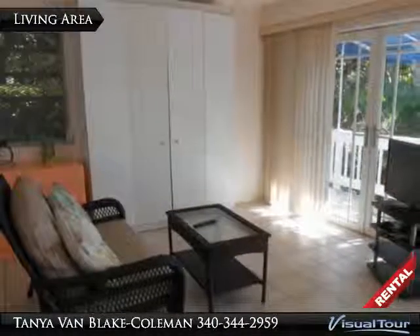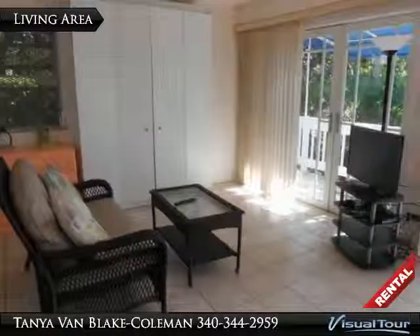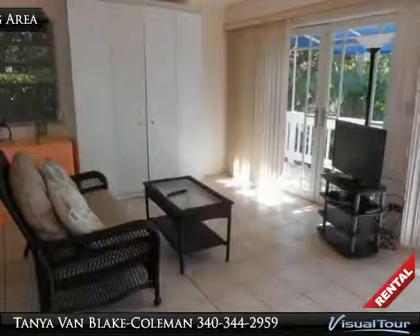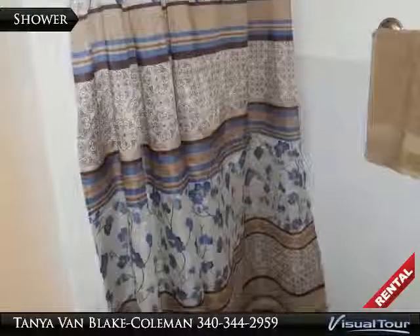Lots of windows and the French doors allow for good lighting and a cheerful atmosphere in your new island home. The bathroom has a full-size shower.